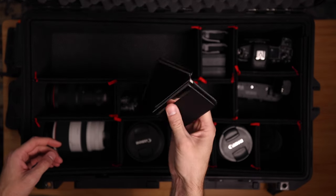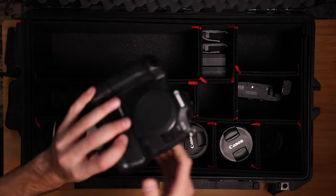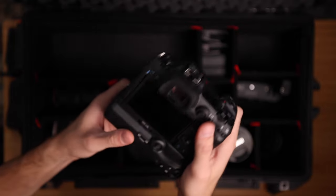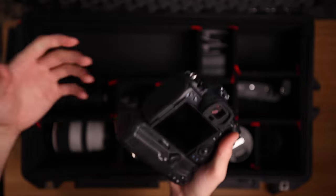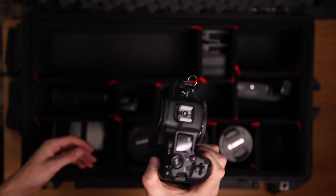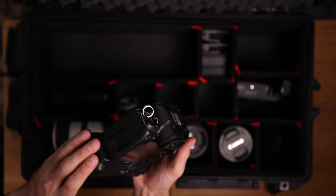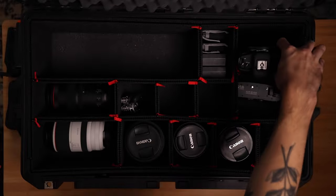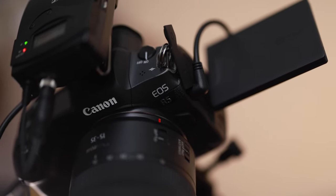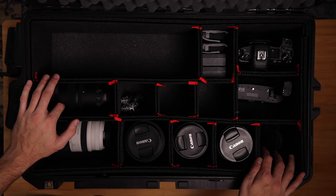Now let's get into the fun stuff. Right here I have a Canon R5 with the battery grip on it — I can't say enough good things about this camera, especially for weddings; it's absolutely incredible. Canon really did a great job with their mirrorless line. I also have another R5 which I'm filming on right now, and that also has a battery grip.